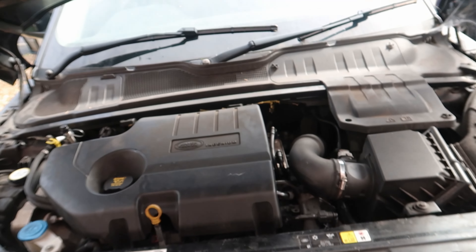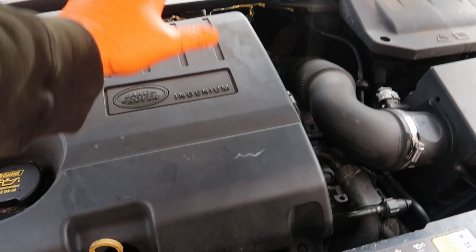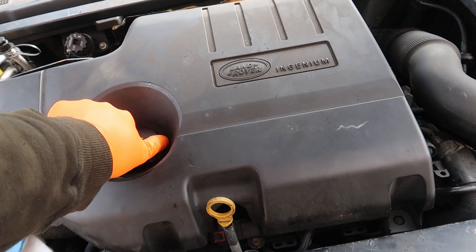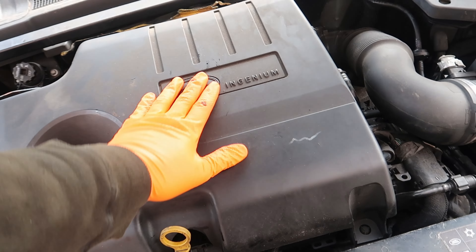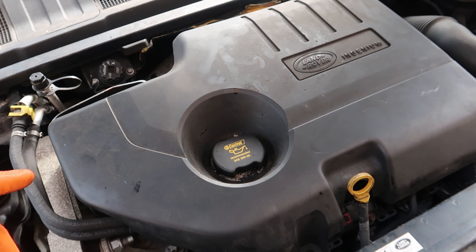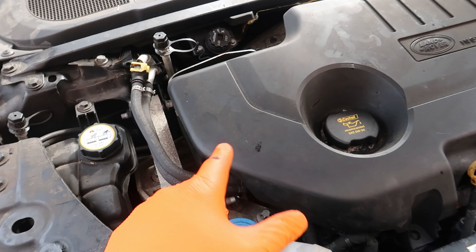Let's get the car unlocked, which is a bit of a farce in itself. The door actuators have failed in every single door, which means we have to press the unlock button, the windows come down, and then reach inside.